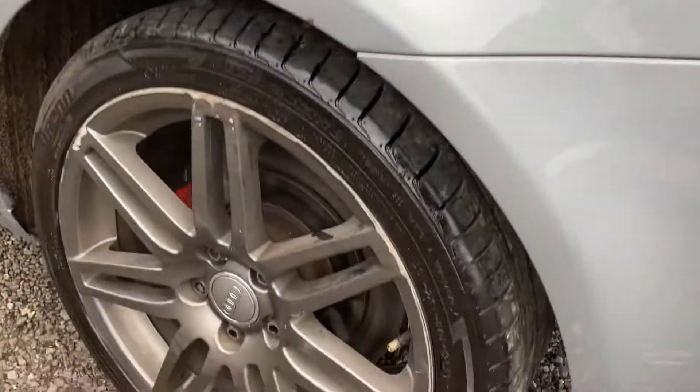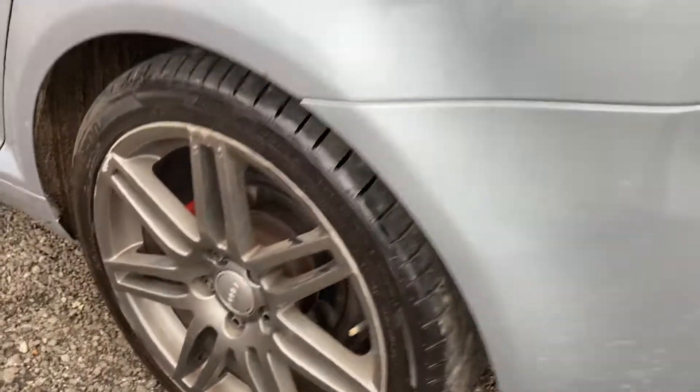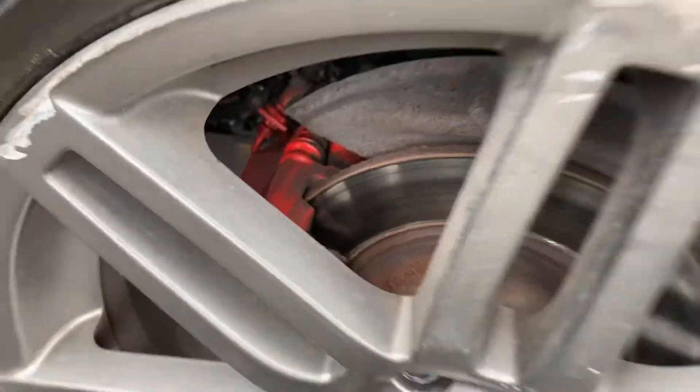You've got privacy glass all throughout the back. The rear tire is again in lovely condition, with around five mil of tread. There's a little bit of curbing on the alloy, and it's got the red brake calipers as well, making it look nice and sporty.